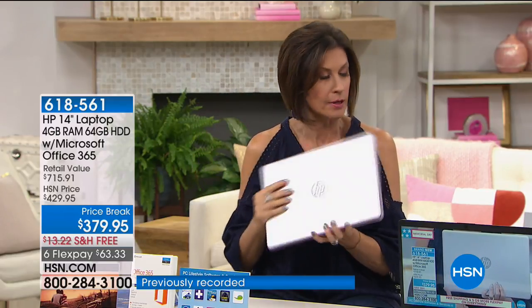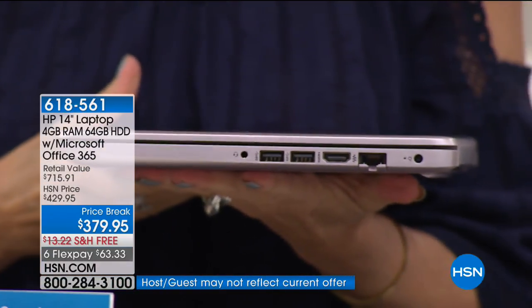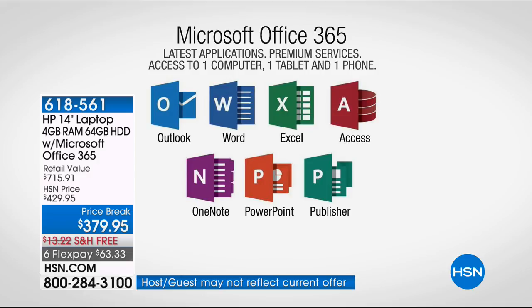Looking at the ports: SD card slot, three USB ports, HDMI port. We're including $493 in additional software and services. Let's start with Microsoft Office software — the number one software suite in the world. We're including a full year of Microsoft Office 365: the latest applications of Microsoft Outlook, Word, Excel, Access, OneNote, PowerPoint, and Publisher — full latest versions of all of them. And it's not just for your computer — it's for three devices: your computer, tablet, and phone.